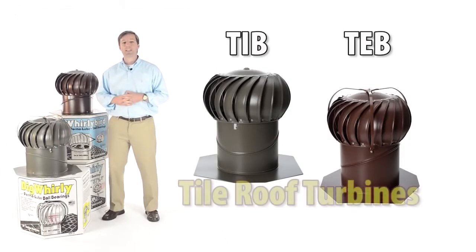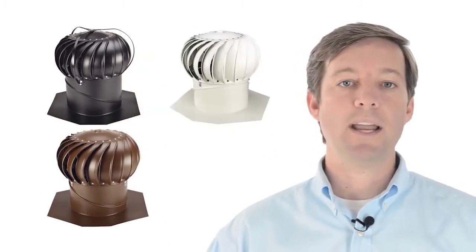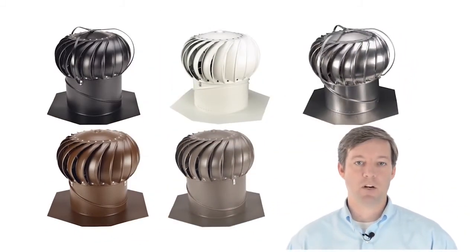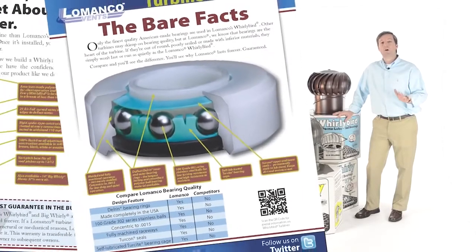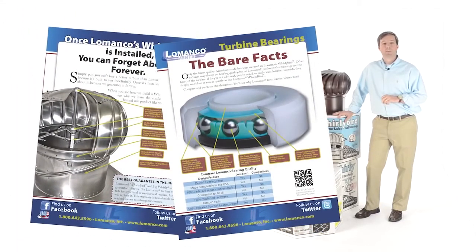A specialty TIB and TEB model of the 12-inch Whirlybird is offered for tile roof application. All models are available in black, brown, white, weathered bronze, and mill finish. Only the finest quality, American-made bearings are used in the Whirlybird's highly advanced bearing system.